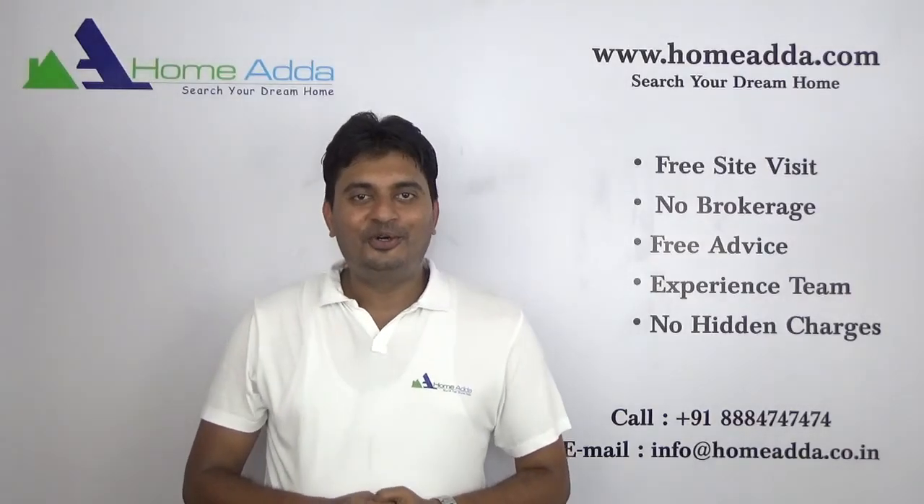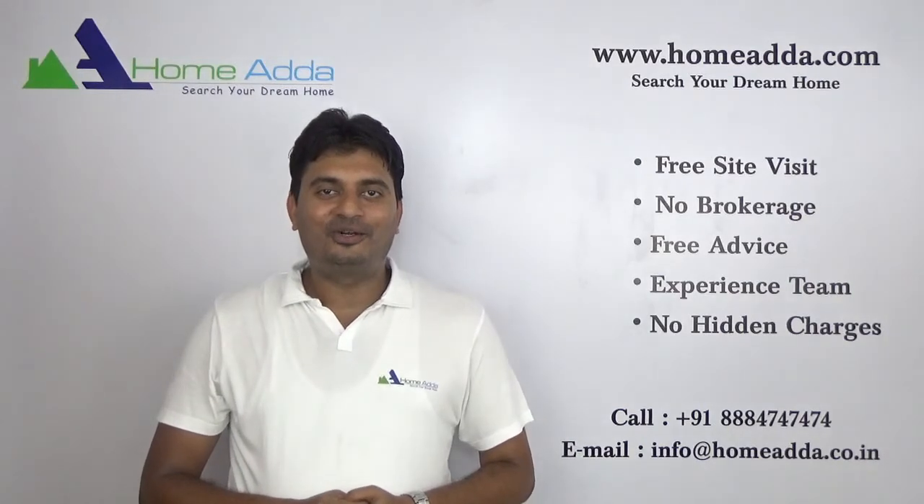Thank you for watching my video. For more videos, you can always log on to www.homeowner.com.